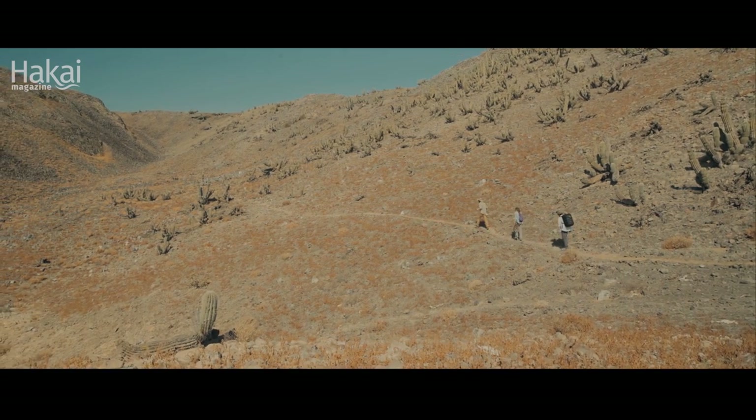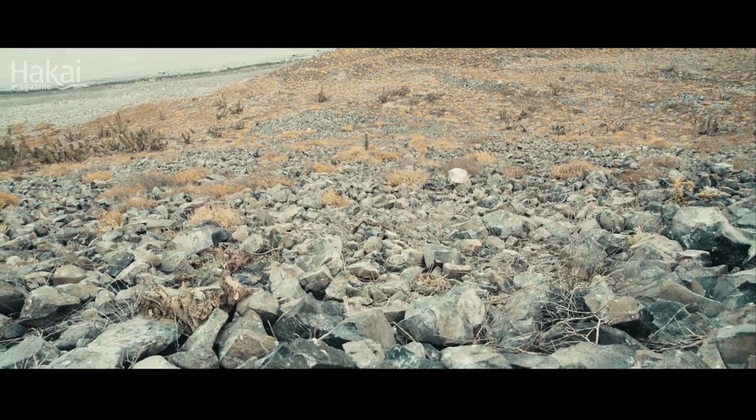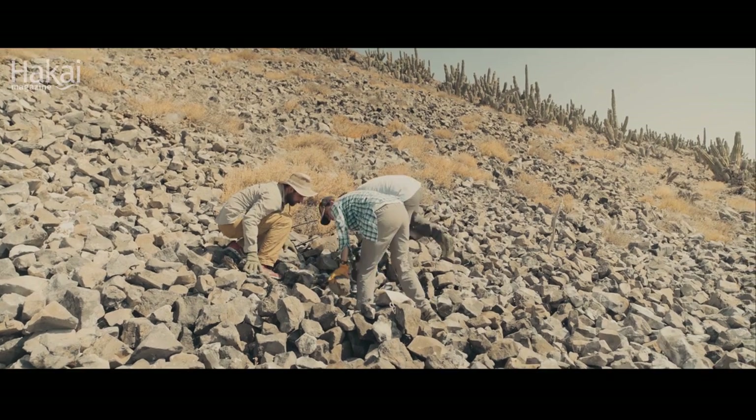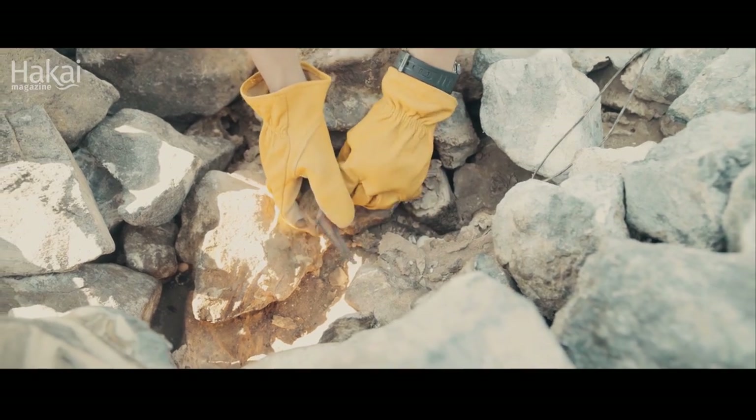Early in the morning we come to where the bats live — these slopes of loose rocks. We walk around and listen carefully and say, OK, I think there are some bats under here. Then we start to uncover the rocks and usually we find a couple of individuals.